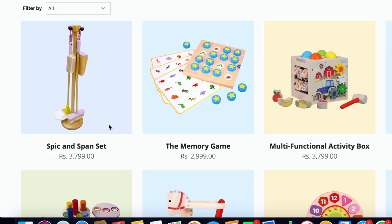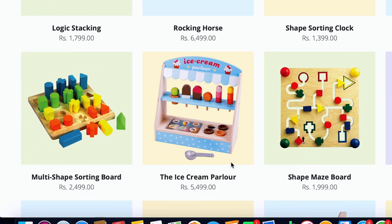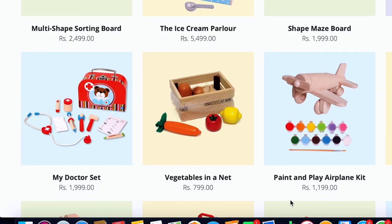To show you some more, they have toys like a spick and span set, a memory game, an ice cream parlor, a shape maze board, etc. So there are a lot of role-playing toys alongside toys that promote logic, motor skills, etc.